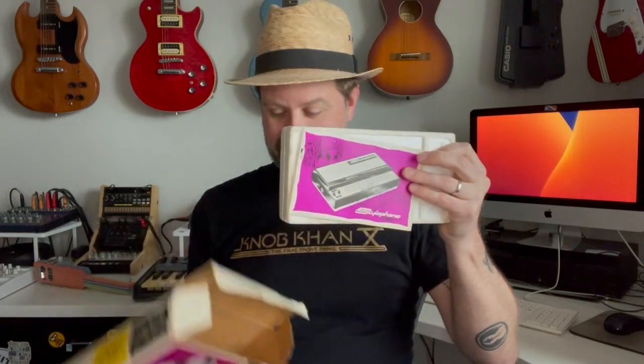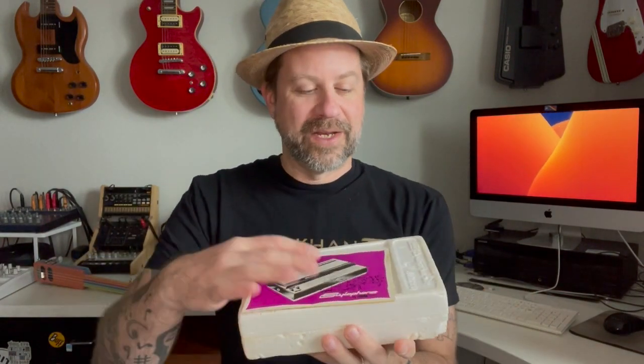If you look on the end of the box it says 'Treble' — more about that in a second. Let's go ahead and get this box open because it's pretty darn cool. When we open it we see the styrofoam right away. The manual fits right here in this depressed part of the styrofoam, and the stylophone itself is inside. I'm going to set it to the side for a second to show you what else is in here.